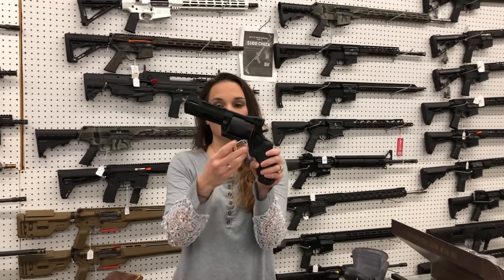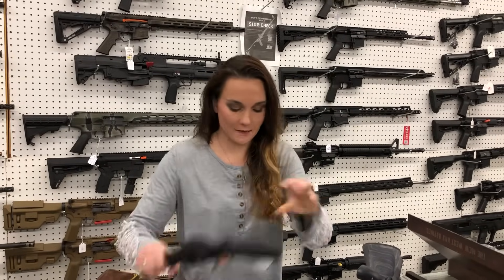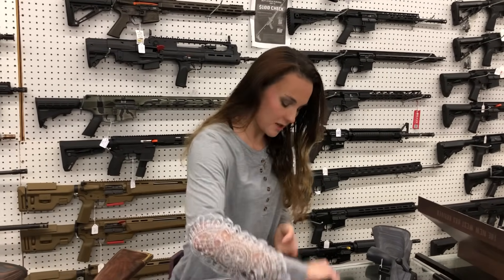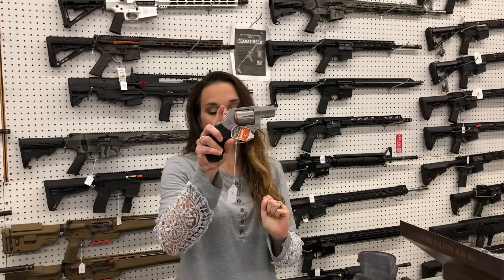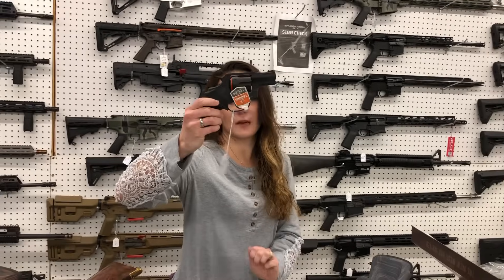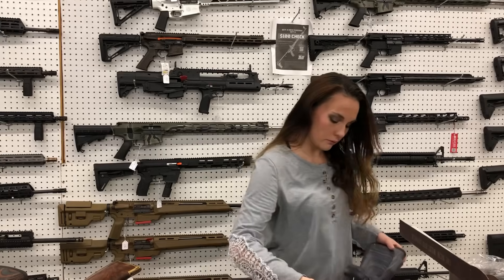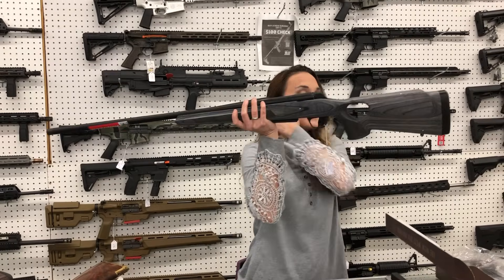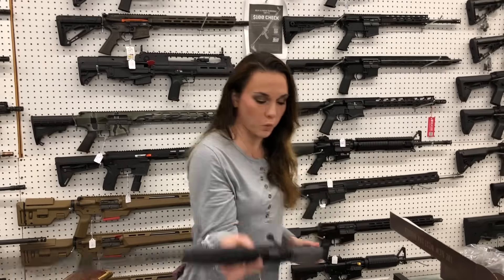Taurus Raging Hunter, 500, $765. I also have the Raging Hunter in .44 for $735. Taurus 327 Federal, $310. And I've got the 327 Federal in blued for $300.